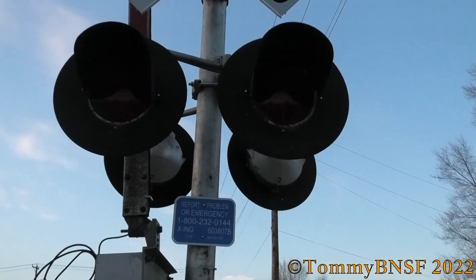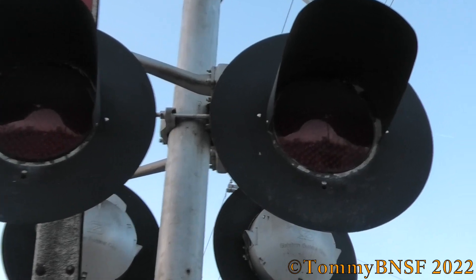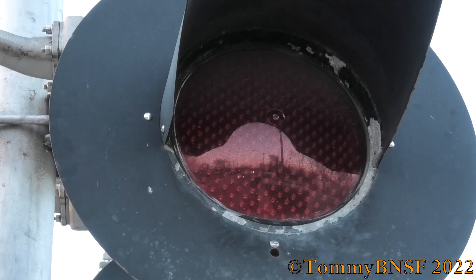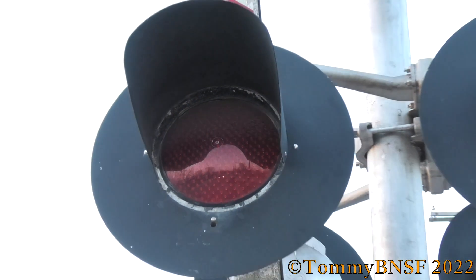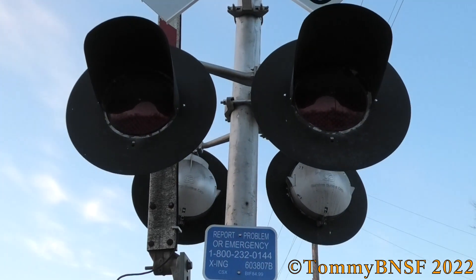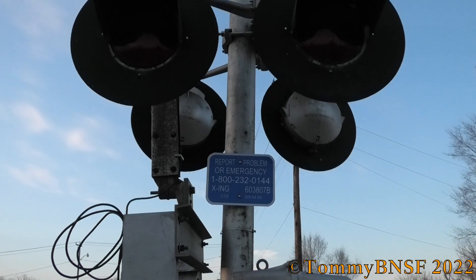The strangest part of this crossing is the lights. We got 12x24 inch Cetran frames but with Electrotex LEDs inside of them, which is very unusual to see on CSX. This is the only crossing on the New Rock Sub to feature these, and the only CSX crossing I know of around here with them either.